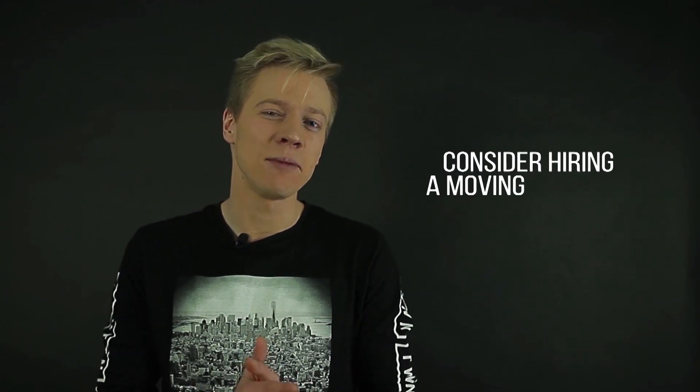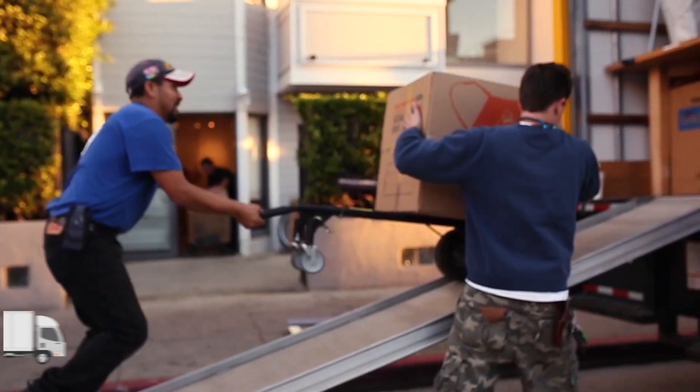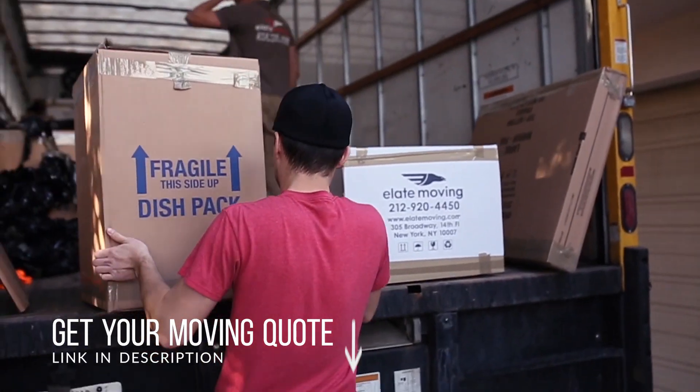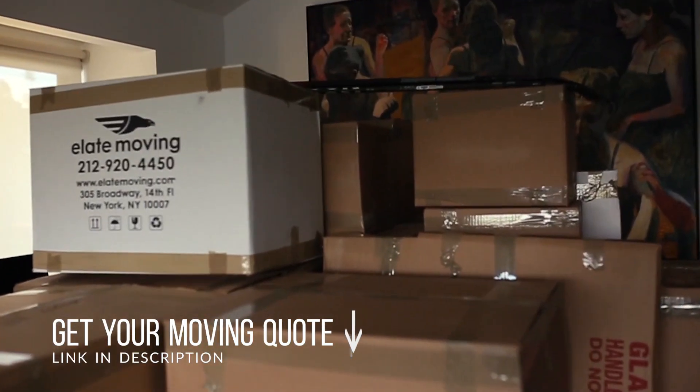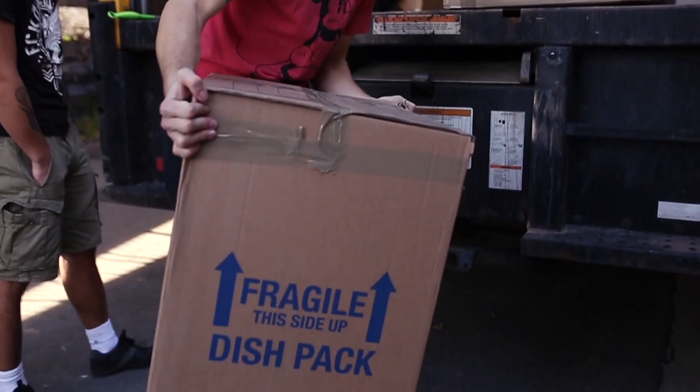Tip number six: consider hiring a moving company. Moving, as you know, is a very difficult and exhausting process, so it is really useful to find a moving company for yourself. Make sure that you get written estimates and quotes from at least three companies before choosing. Find out if they are licensed and insured, and only then make your choice.